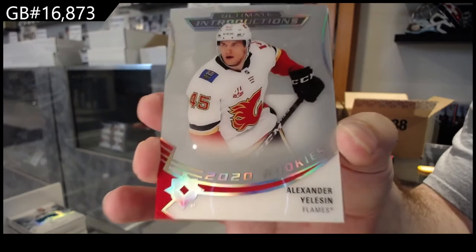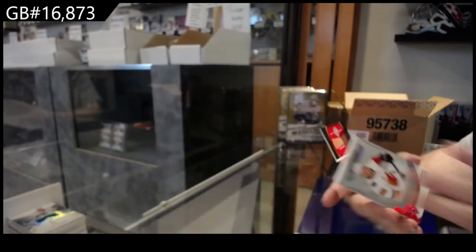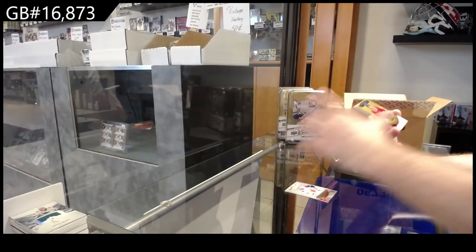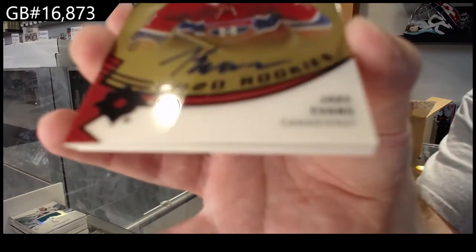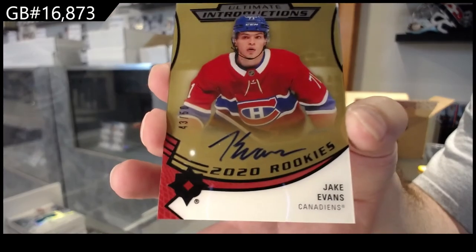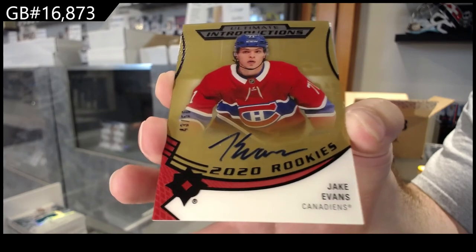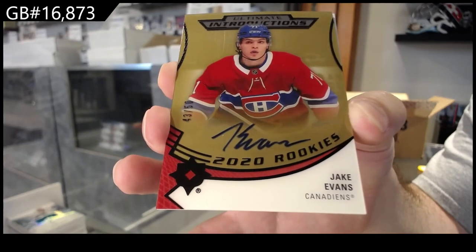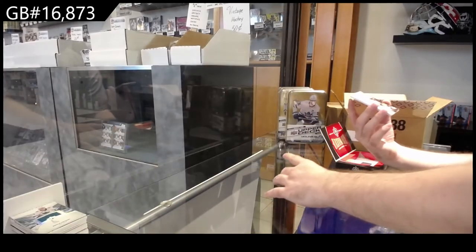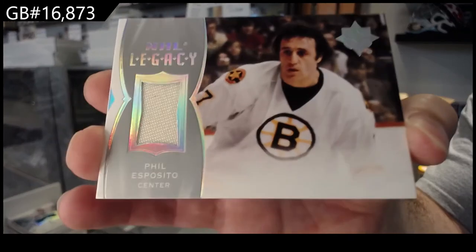Ultimate introductions of Yelison for Calgary. Introductions gold rookie auto Jake Evans for Montreal. For the Boston Bruins, legacy jersey — Phil Esposito legacy.